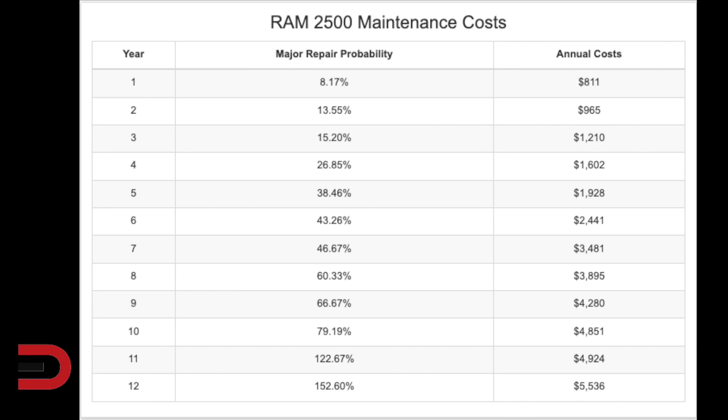At number two, the Ram 2500. This will cost you $25,464 for maintenance and repairs during the first 10 years. This is more than the industry average for popular heavy-duty models by $11,000. There's also an 80% chance you'll have a major repair during that time — 57% worse than similar vehicles in this segment.